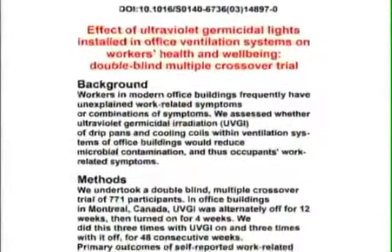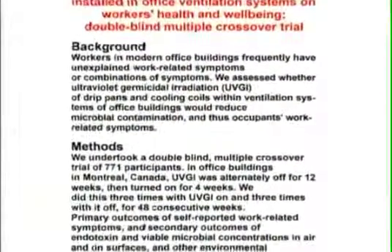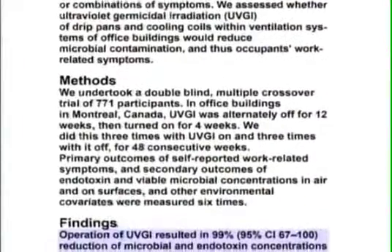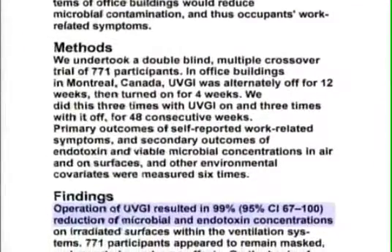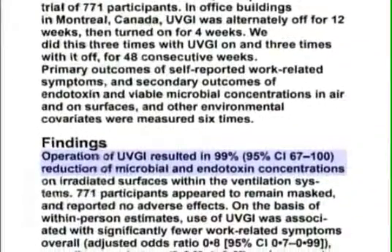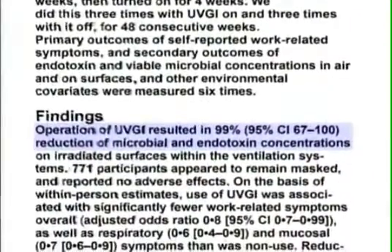A two-year double-blind study on sick building syndrome showed that using ultraviolet purifiers manufactured by Sanuvox Technologies resulted in a 99% reduction of indoor air pollutants and a 40% reduction in respiratory symptoms.